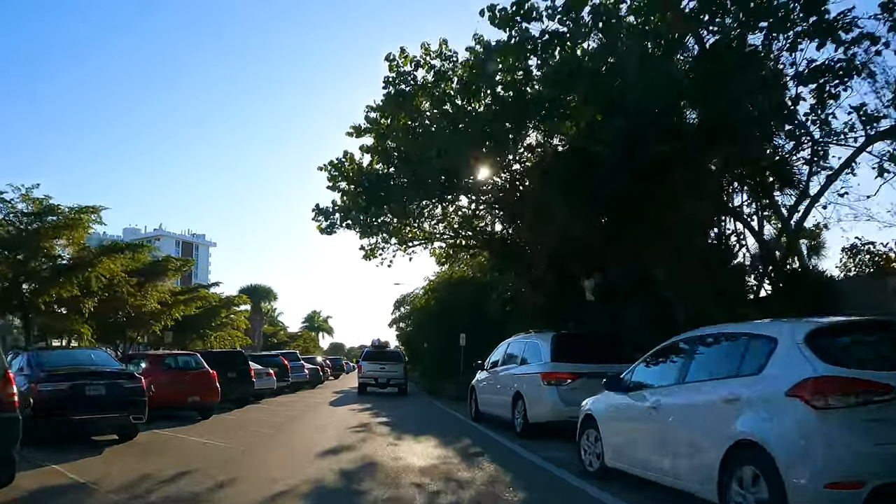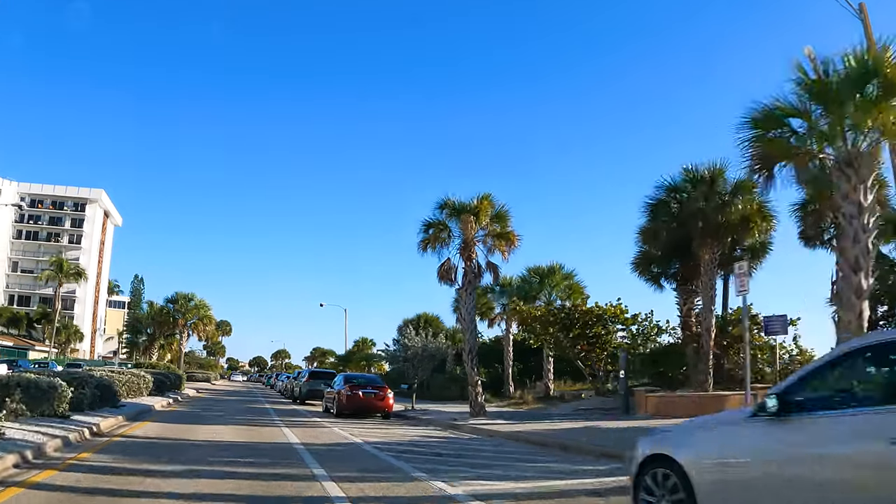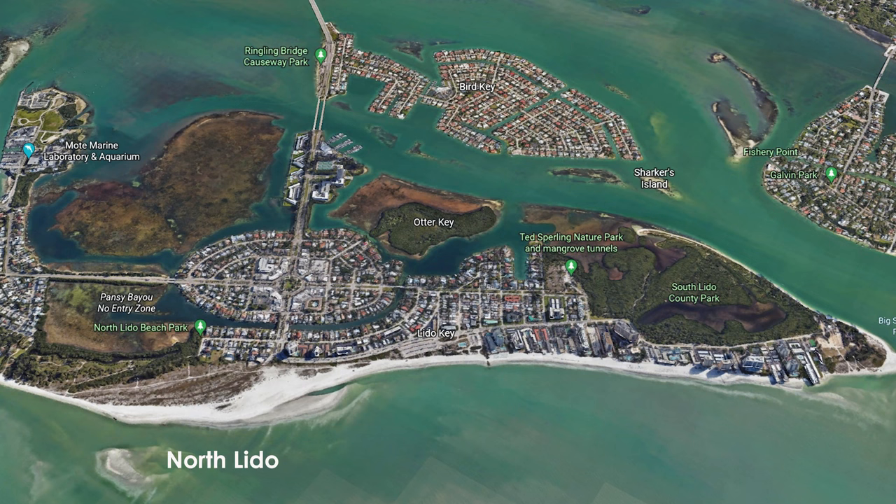In walking distance from St. Armands Circle on Benjamin Franklin Drive are the beaches — and not just one or two choices, but three altogether. They're very different from each other, which is great because it gives you a nice variety depending on what your mood is for the day. These beaches are North Lido, Lido, and South Lido. By the way, 'Lido' in Italian means shore, so the name really does make sense here.